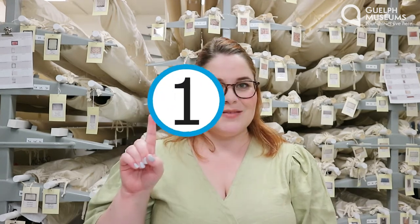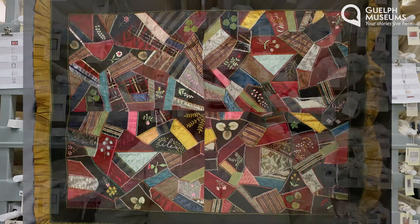Number one, what is it? The artifacts that we're taking a look at today are quilts, but they aren't just any quilts. These are called crazy quilts and they're some of my favorite patterns of quilts. Quilts are a type of blanket that are made by joining at least three layers of fabric together by stitching, either by hand or using a machine.